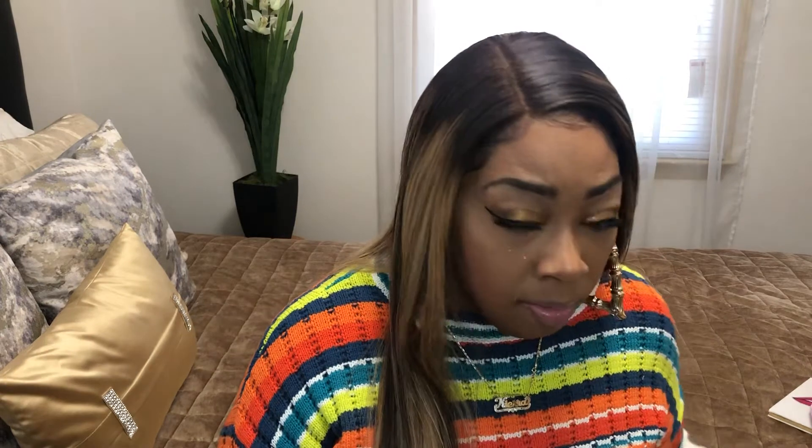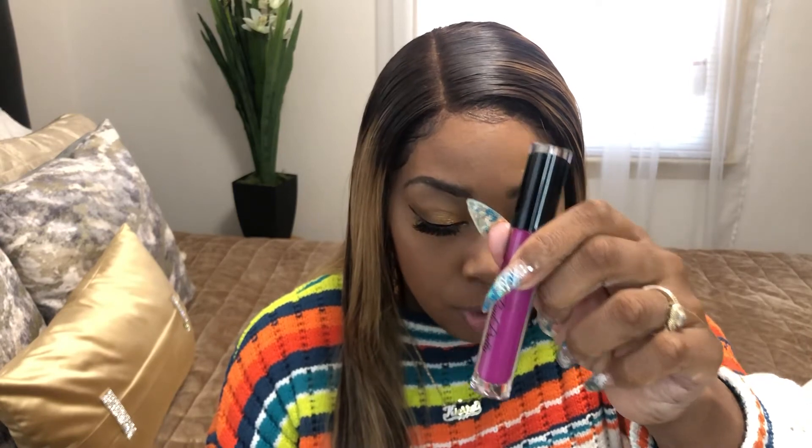The next one is an autumn color — it's orange and it's called Autumn Root. Very beautiful. I must say that the lip gloss color lasts very long. My last lip gloss is called Violet Mood.